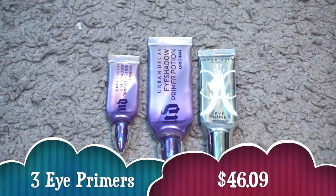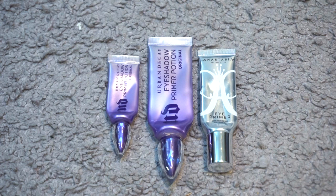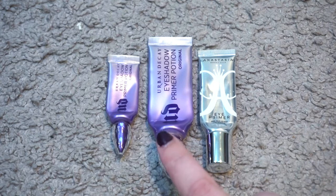I finished up three eyeshadow primers valuing at $46.09. I finished a mini Urban Decay Eyeshadow Primer Potion and a full size, and the travel size of the Anastasia Eye Primer — they actually don't make the full size anymore so this is the one available for purchase. Out of these I would actually repurchase both of them. I would like to have both in my collection because one is clear and one has a little bit of an ivory tint to it.